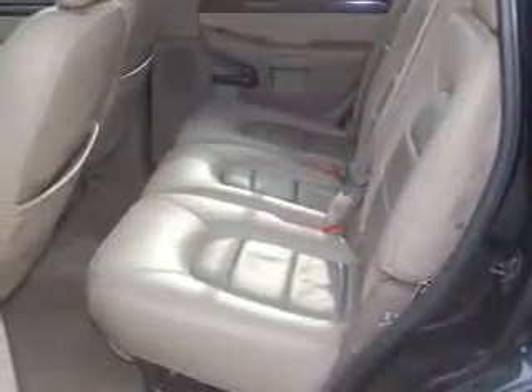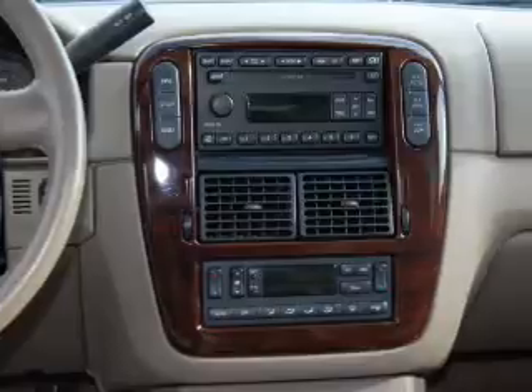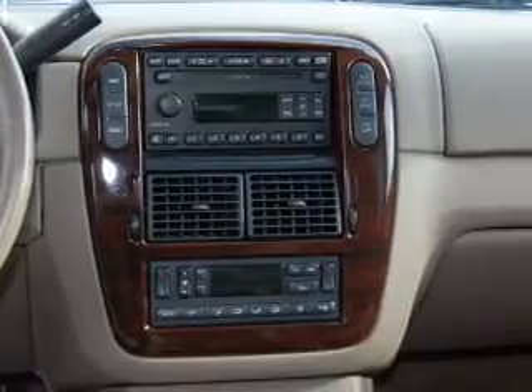For your peace of mind, this Explorer also comes with the following safety features: power adjustable pedals, fog lamps, and privacy glass.